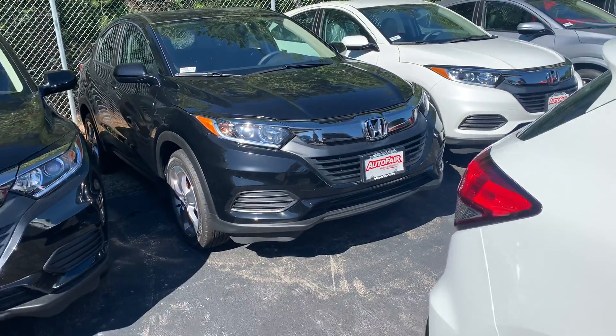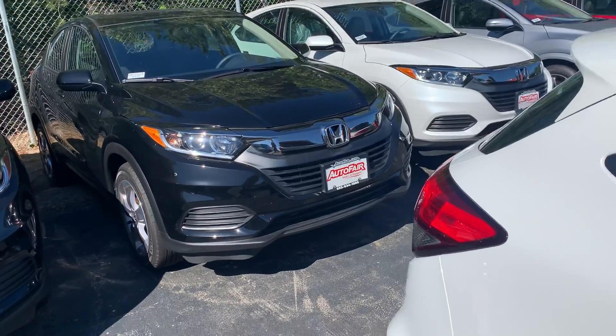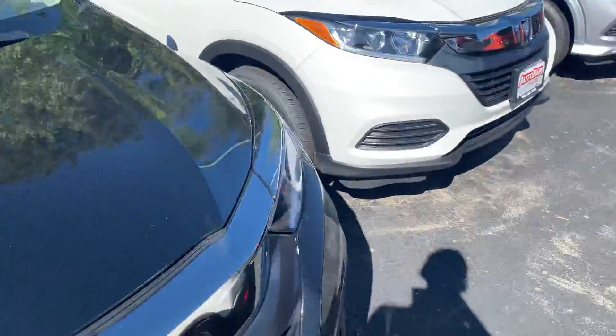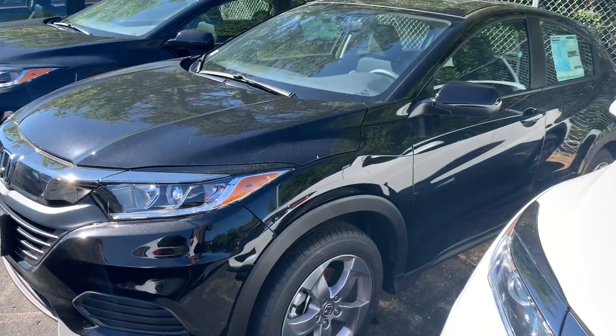Good morning Matthew, it's Steve from AutoFair Honda. I just want to say thanks for inquiring with us on the beautiful 2020 all-wheel drive Honda HR-V. This vehicle is in the crystal black pearl color — pardon the pollen as we are under the trees here, but this vehicle will be detailed.